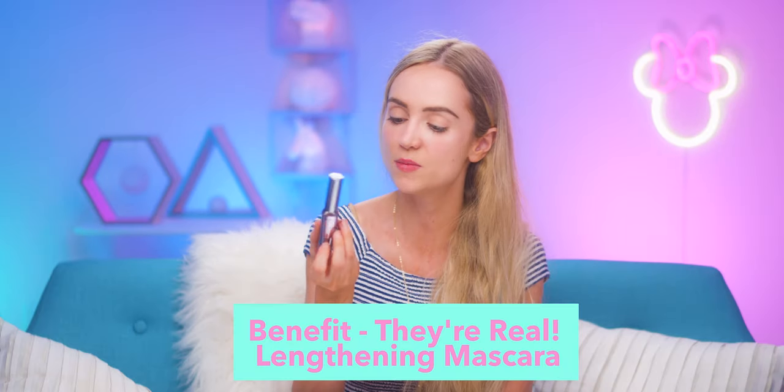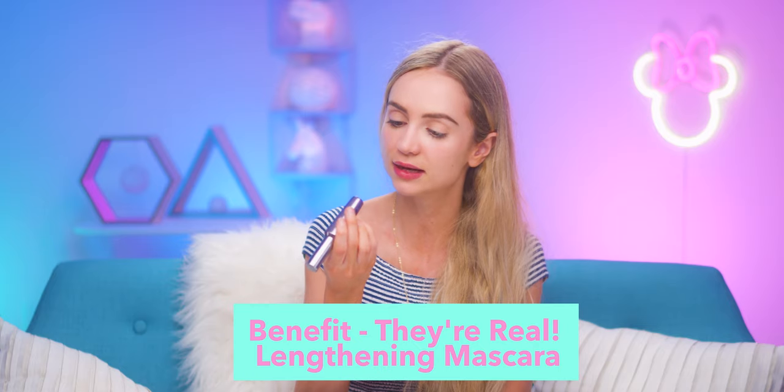This right here is Benefit They're Real mascara. I've got a lot of Benefit products today — I didn't really notice that. I think this is my favorite mascara. It makes your lashes look really long, which is why they're called They're Real, because people are like, 'Oh, those are real lashes?' No, no, no.